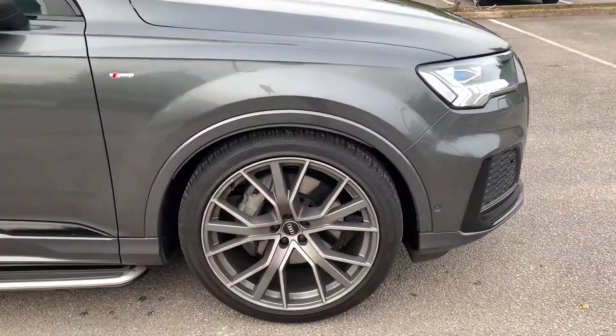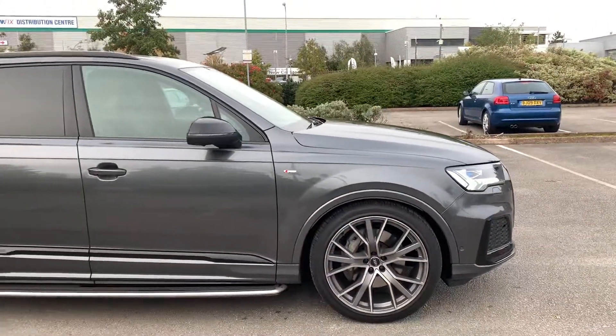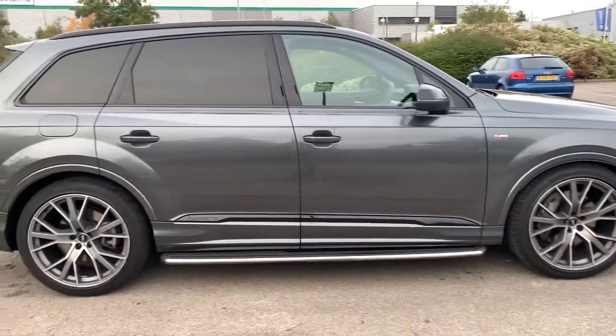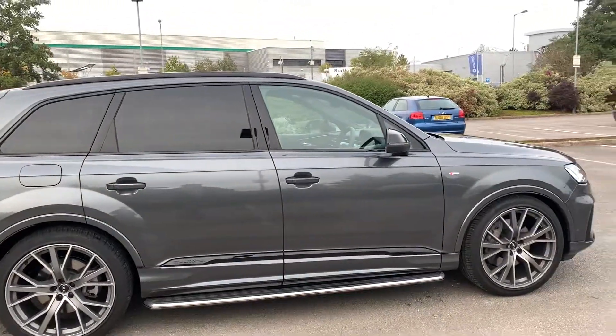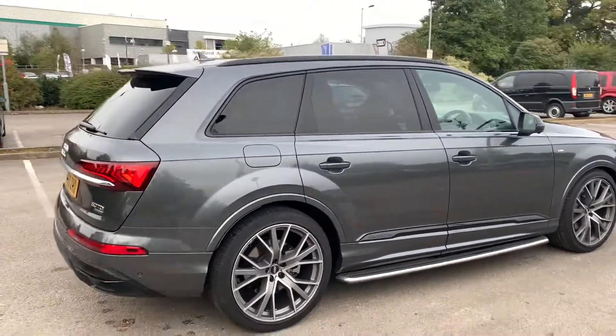At the side we've got the 22 inch alloy wheels. This car is equipped with the side sensors. As you can see on the bottom we've got the side steps. It's equipped with the black styling pack — we've got the black exterior mirrors, the pinstripes and the black roof rails as well.